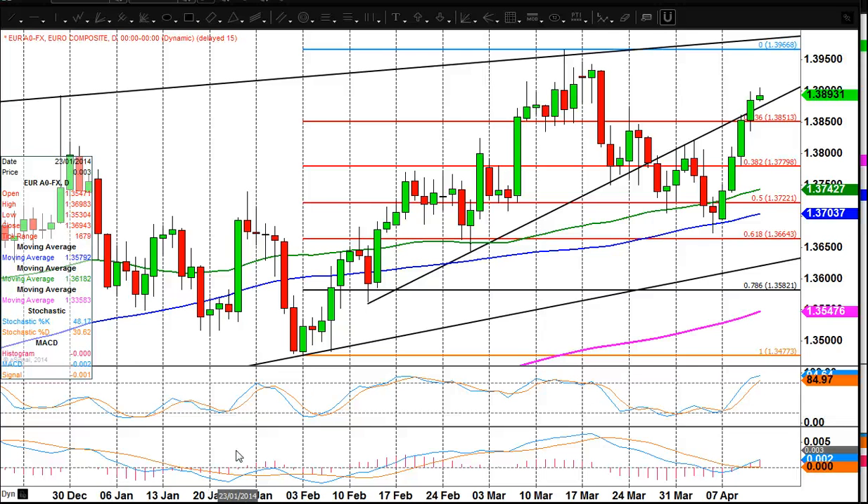Friday the 11th of April, looking at euro/US dollar, and I'm going to look at cable as well.